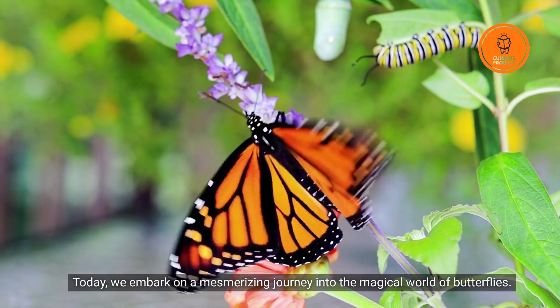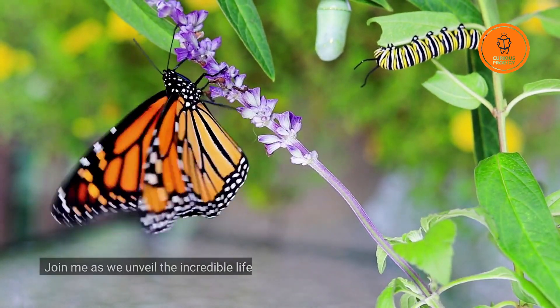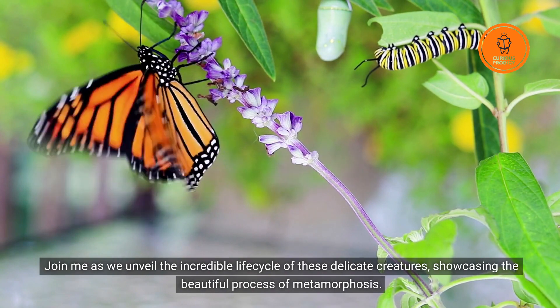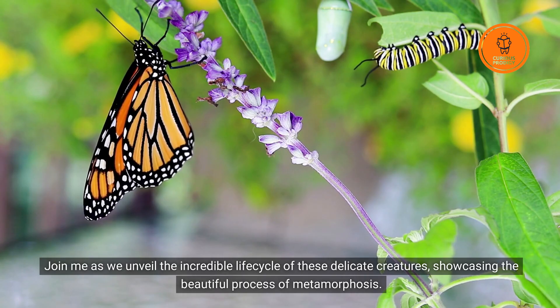Today, we embark on a mesmerizing journey into the magical world of butterflies. Join me as we unveil the incredible life cycle of these delicate creatures, showcasing the beautiful process of metamorphosis.